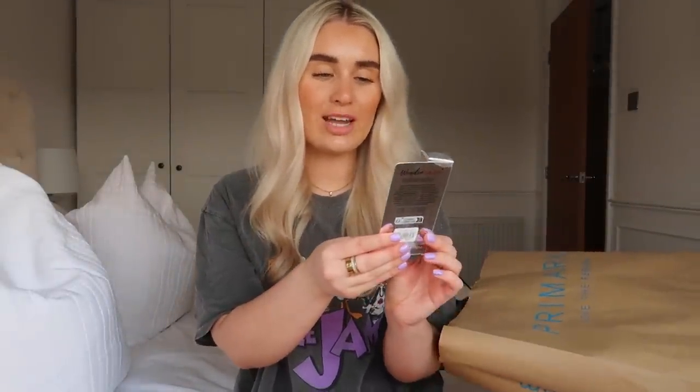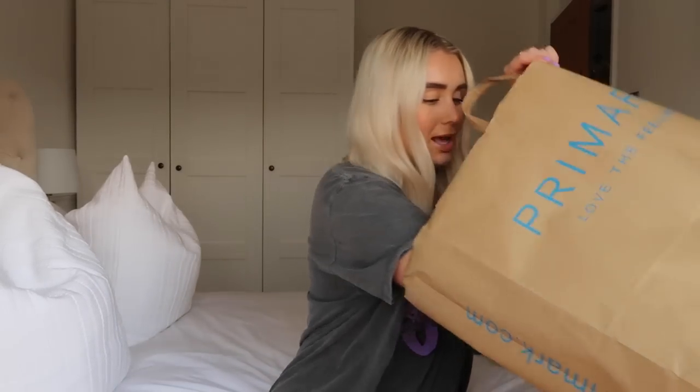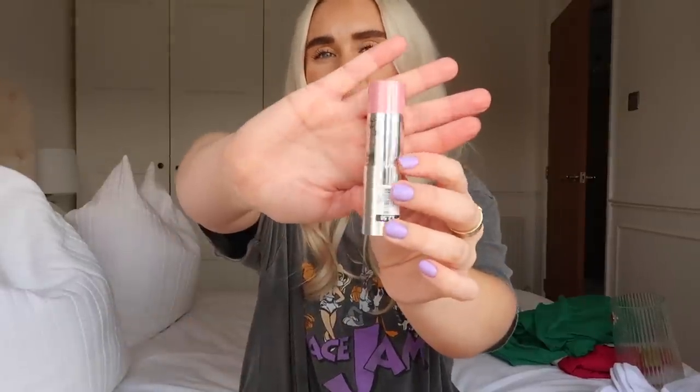I picked up a new mascara to try called the Wonder Lash, £3.50. It claims longer-looking and defined lashes without clumping, with a slim and flexible rubber brush - I'll let you know what it's like. I also saw this cream blush in a really nice colour. I don't think I've ever tried a good cream blush, but I keep seeing everybody using cream blushes before they put the powder on. It cost £2.50, has vitamin E in it, and came with quite a nice applicator.